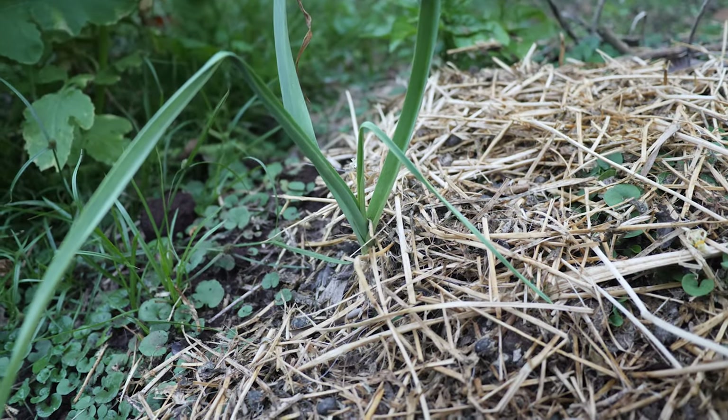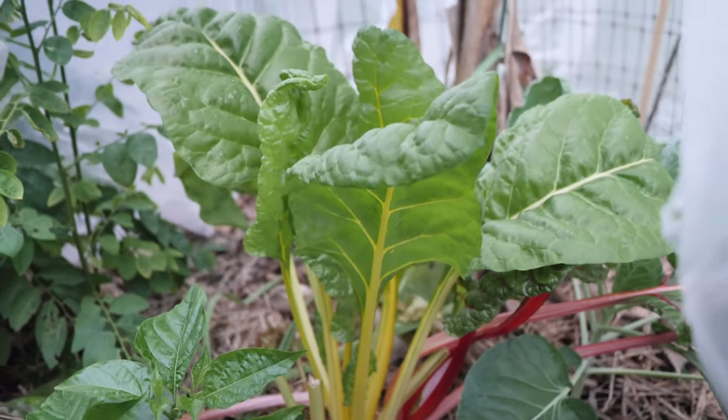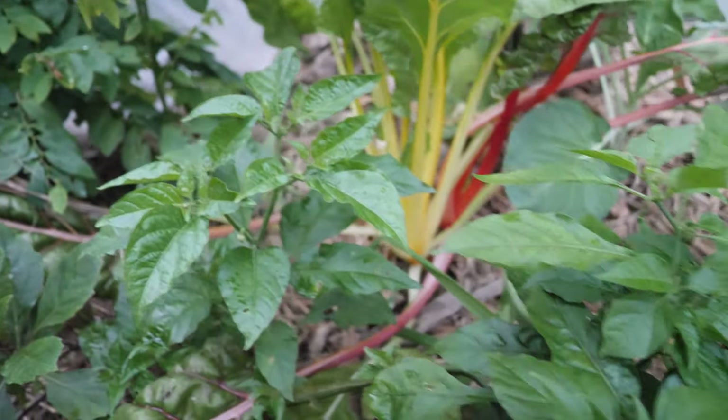Over here that's one of the onions I was talking about. Alright, in this bed we have some Swiss chard going off real nicely. Again we have some peppers — I think those are more poblano.